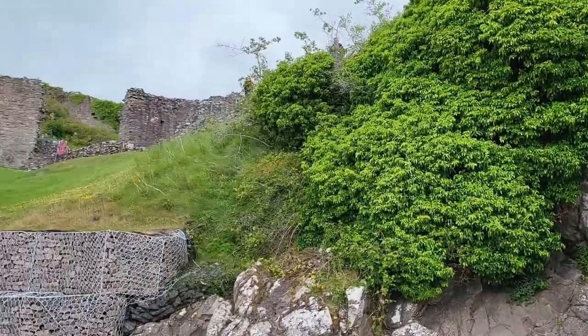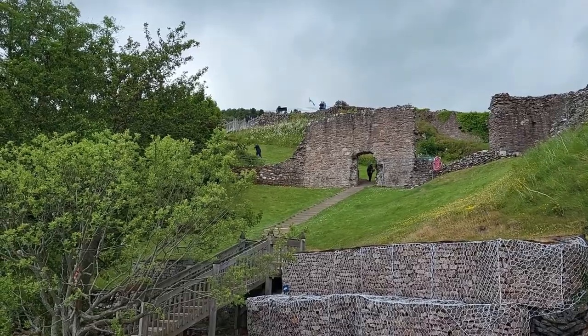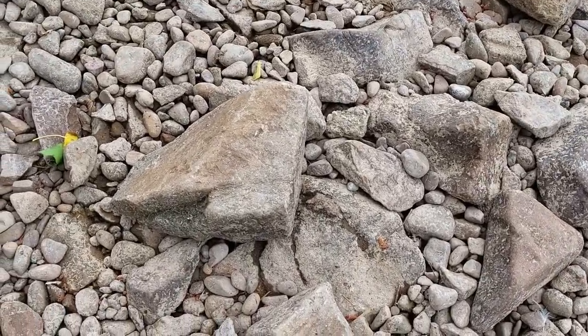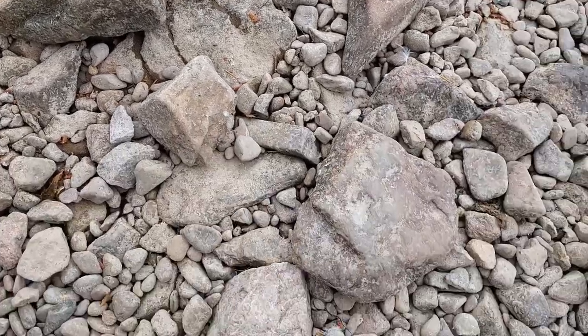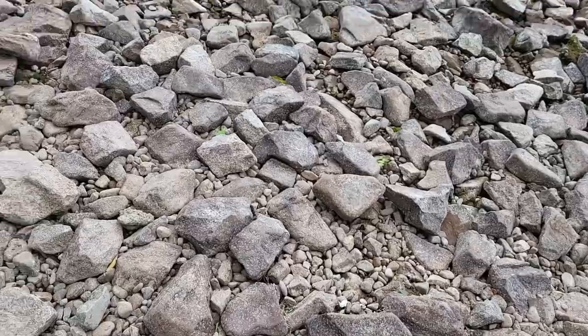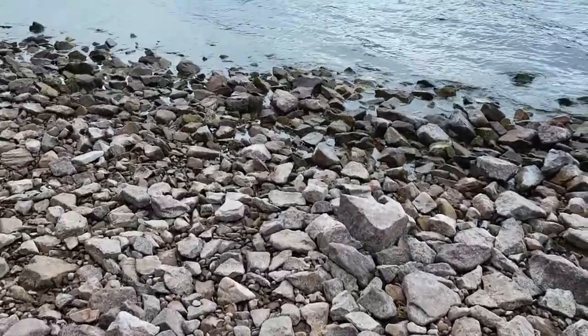You can see how the cliffs provide quite a defense for them. Some of these stones are dressed — some of these came from the wall when the castle was destroyed.